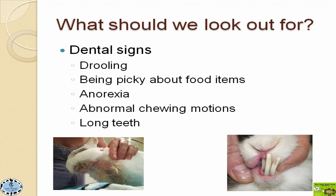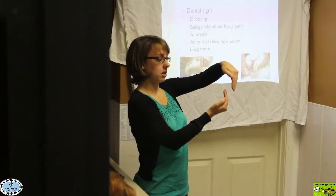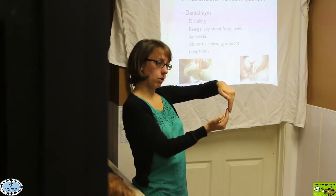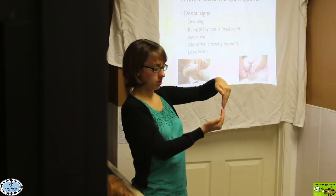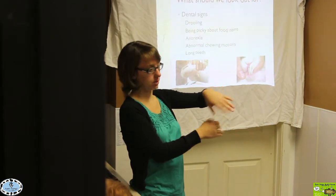Another very obvious sign of dental issues is long teeth. You can see this rabbit — as opposed to the original picture we looked at before where those teeth were nice and symmetrical — this rabbit's incisors are extremely long. They're not lining up together nicely. You have one that's splayed off to the side, and the lower incisors are coming in front of the upper incisors. The upper incisors should just be covering the lower incisors. If the lower incisors are in front of the upper incisors, that's an abnormal bite.